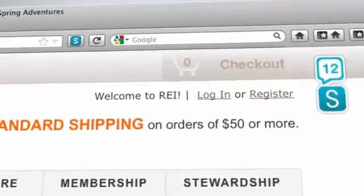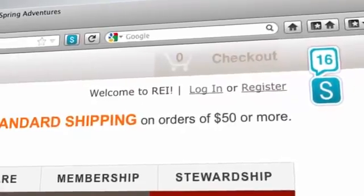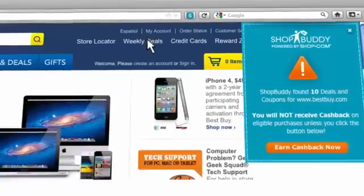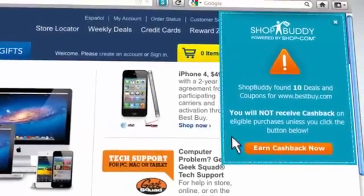Plus, ShopBuddy is constantly updating. You no longer have to worry about expired or invalid coupons. Best of all, ShopBuddy will automatically alert you when you land on a qualifying cashback merchant.